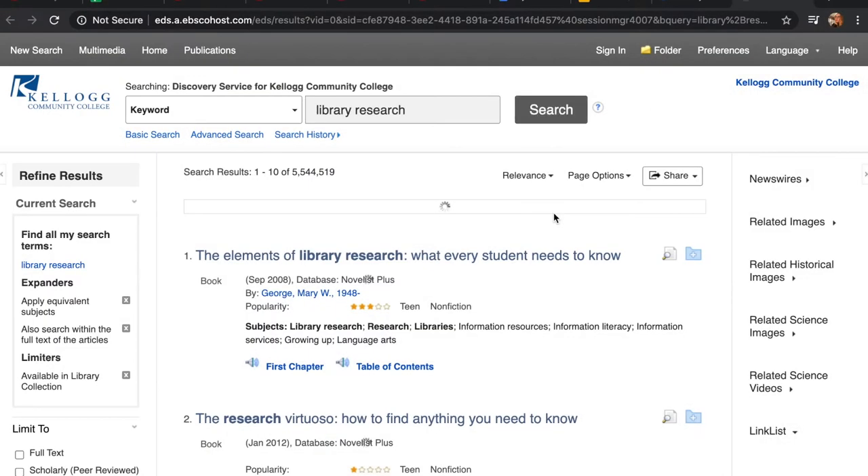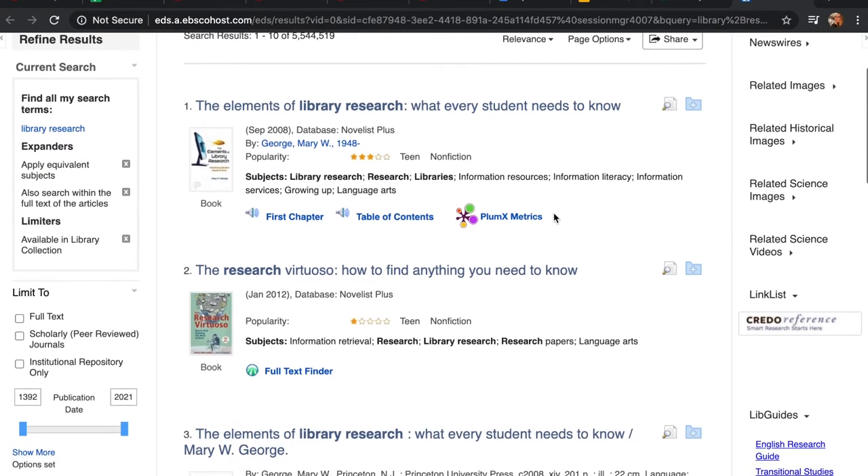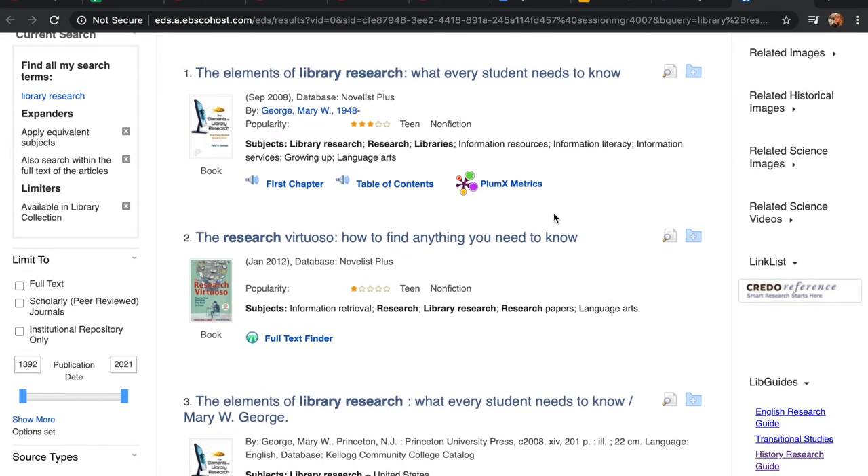There's an easy way to find scholarly sources built into most of our databases. Look for a checkbox in the search filters section that says something like academic, scholarly, or peer-reviewed. This will filter for only peer-reviewed journals, so it will exclude books published by university press, but it can be a quick way to find what you need.